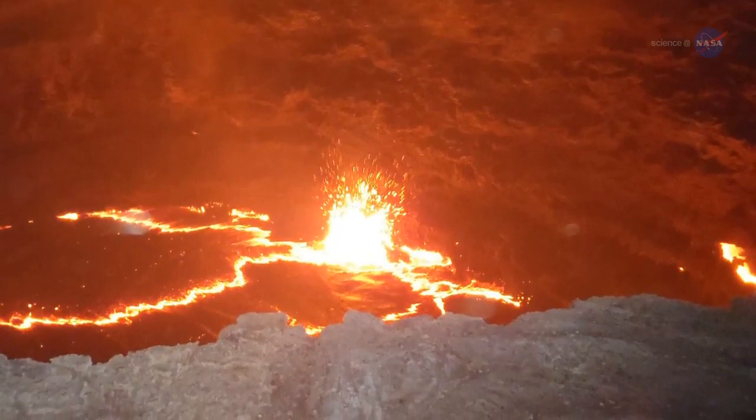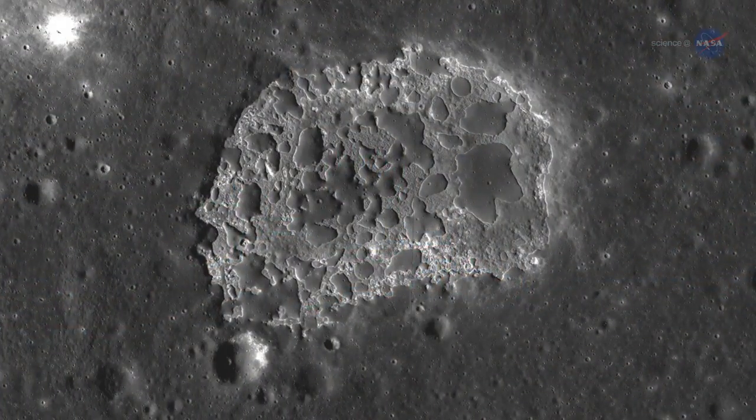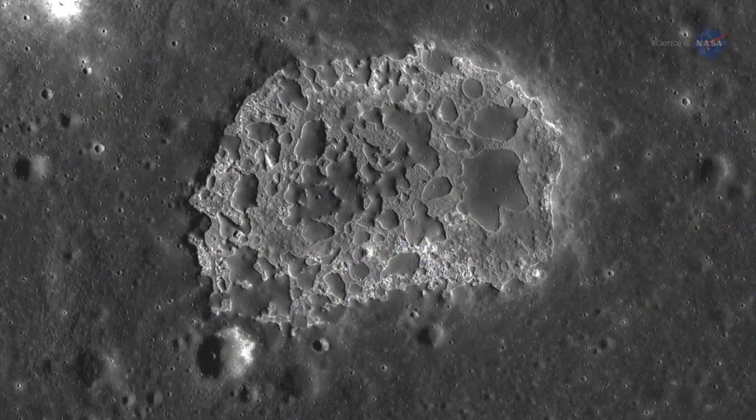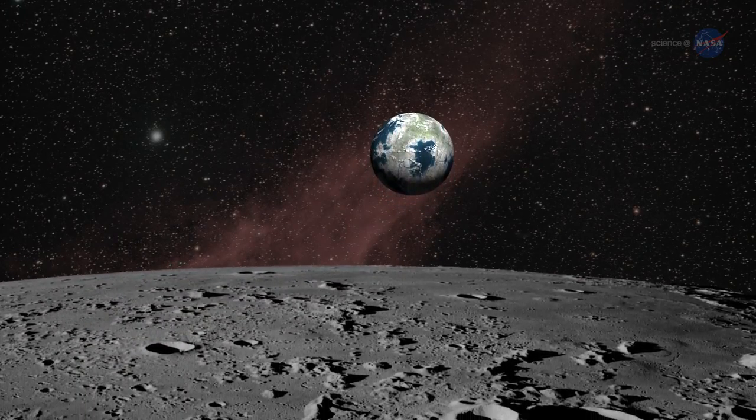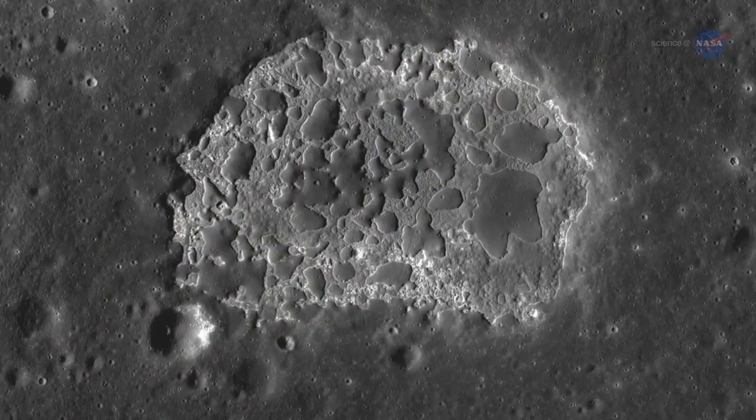The strange thing about INA was its age. Planetary scientists have long thought that lunar volcanism came to an end about a billion years ago, and little has changed since. Yet, INA looked remarkably fresh.